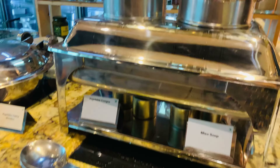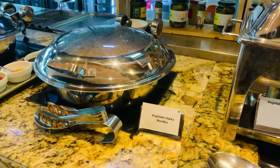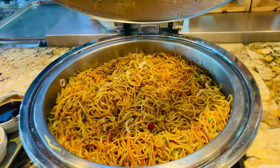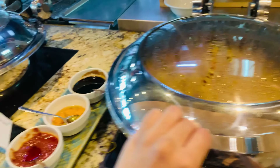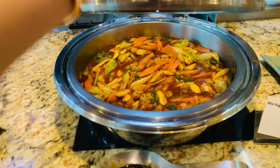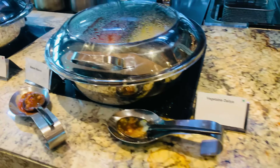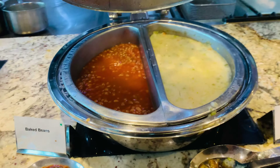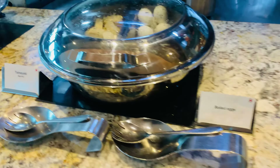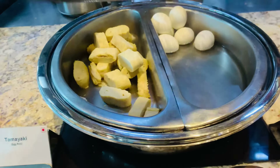First, we have two options: miso soup and vegetable soup. Then we have vegetable hakka noodles. Then we have vegetables in garlic sauce. Then baked beans and vegetable daliya.